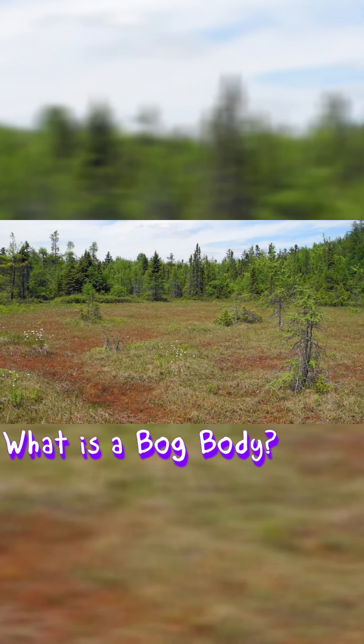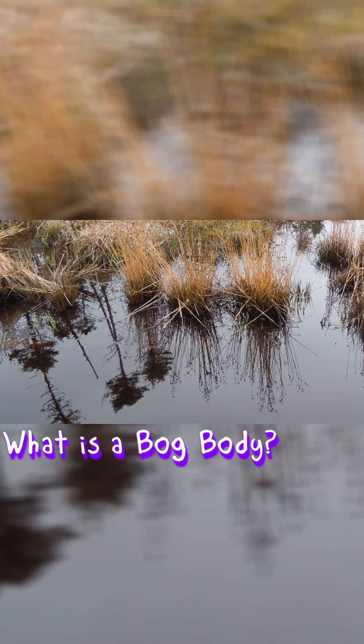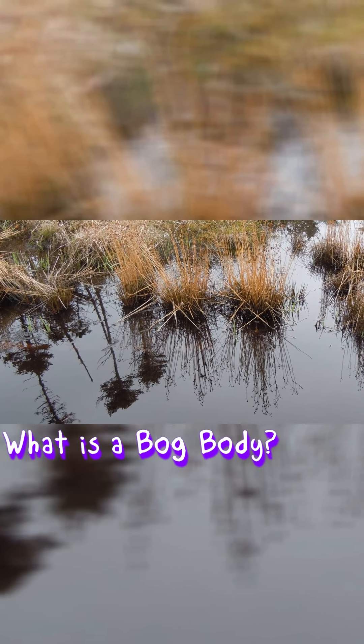Over time, plant material in the bog dies and sinks, resulting in layers building up and a brown, murky, slightly acidic and low in oxygen quality to the water. The combination of acidity and low oxygen in bogs limits microbial activity. This means it's a very special environment.